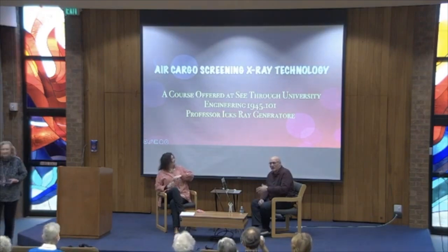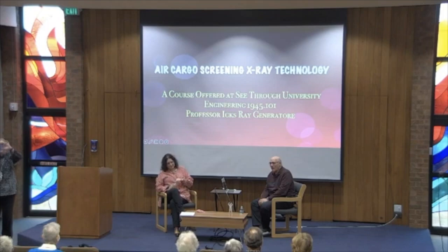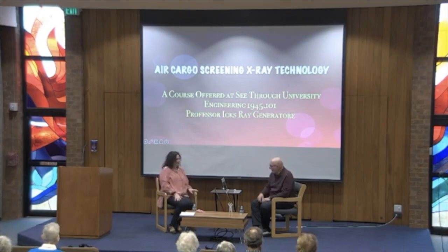I must admit, when I started pulling this together after being invited, I had not a clue as to how in the world we were going to put this together — Judaism and cargo screening. She pulled the rabbit out of a hat, didn't she? Unbelievable. So here we are.